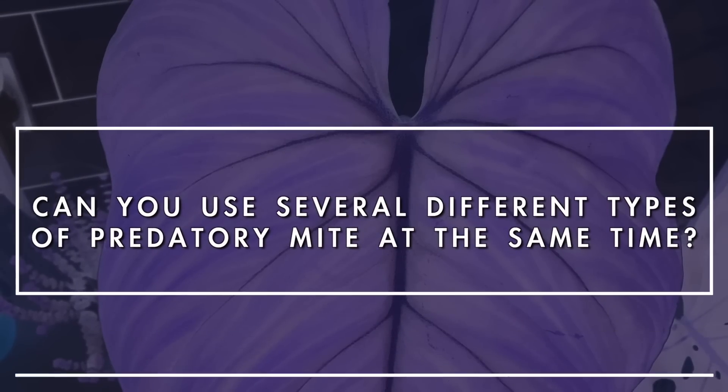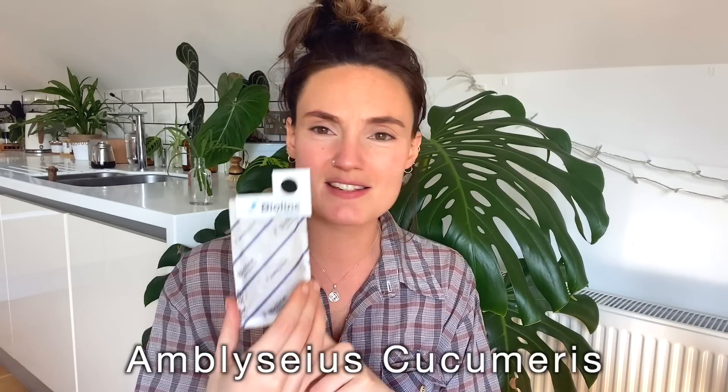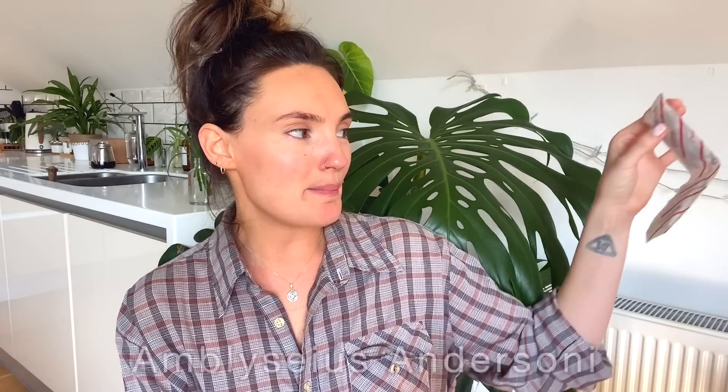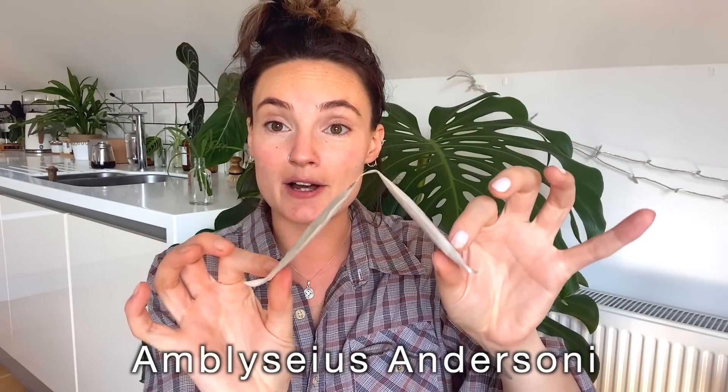The next question is: can you use several types of predatory mites at the same time? Yes, you absolutely can. I'm currently using Amblyseius Cucumeris for thrips, which come in these little sachets with a tiny little hole at the top - basically a colony inside that will just release as and when. I'm using them alongside Amblyseius Andersoni, which is for spider mites. You just layer these over the branches of your plant and again they have very small holes where they release as and when needed.